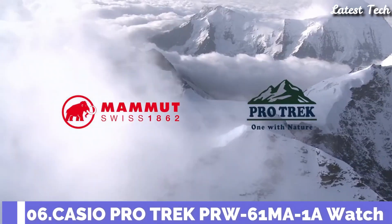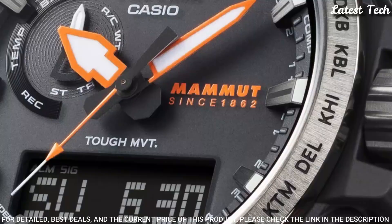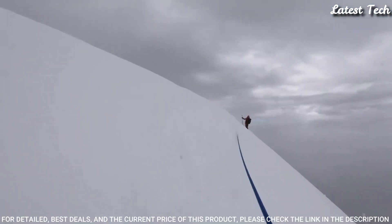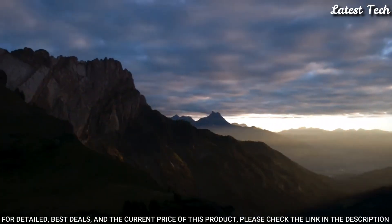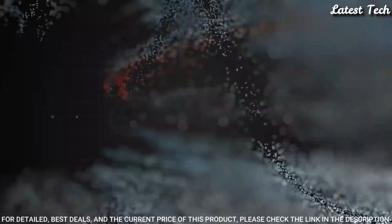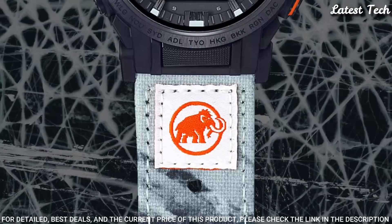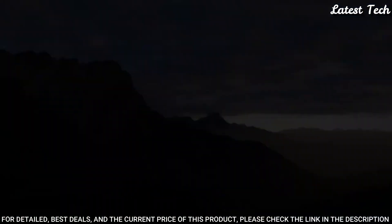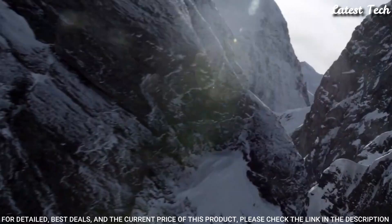Number 6. Casio Protrek Mammoth Collaboration PRW-61MA Men's Watch. Solar Quartz Movement, N5673 Caliber, Resin Stainless Steel Case of Round Shape. Dimensions are 47.4mm in diameter and 14.7mm in thickness. Display Type: Analog Digital. This timepiece has mineral glass, crossband, recycled PET material, 100m water resistance. The following features are equipped: Radio Controlled, Compass, Altimeter, Barometer, Thermometer, Cold Resistance, Glowing Markers, Glowing Hands.